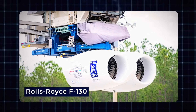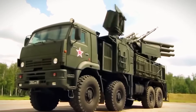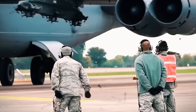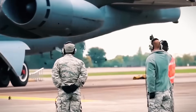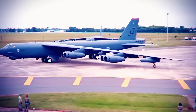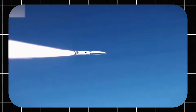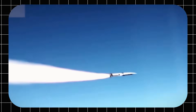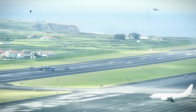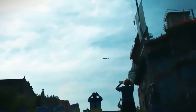The B-21 Raider will be deployed as soon as possible, with its primary base at Ellsworth Air Force Base in South Dakota, supported by Whiteman AFB in Missouri and Dyess AFB in Texas. It's built for the future, with advanced tech like AI for mission planning. As the B-21 replaces older bombers like the B-1B Lancer and B-2 Spirit, it highlights the strong partnership between the Air Force and Northrop Grumman to ensure it meets its performance goals.